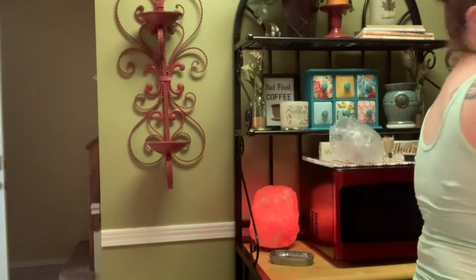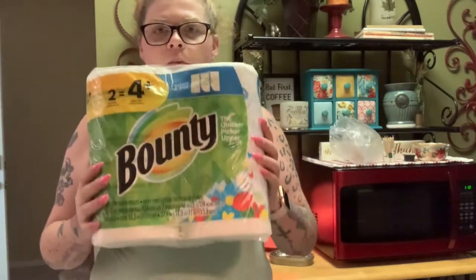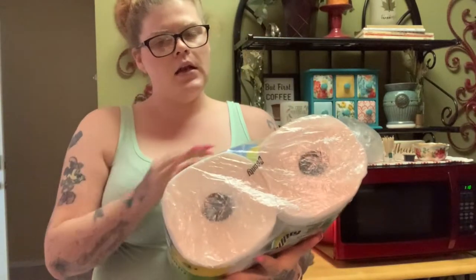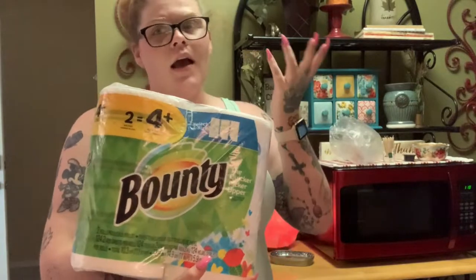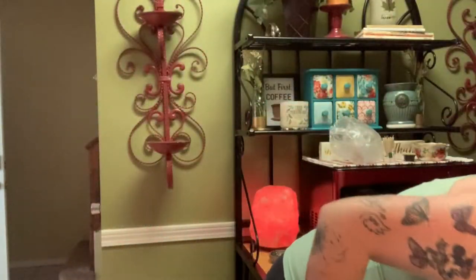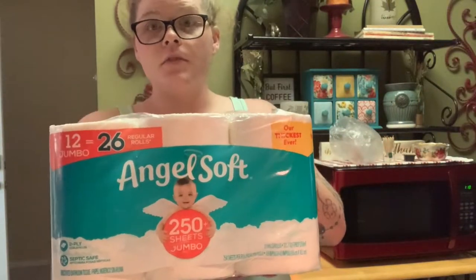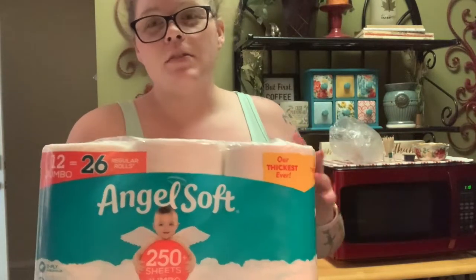I'm going to start with the household items — this is not stuff I buy every month, just as needed. The first thing I got was Bounty paper towels. I really like Bounty; I think they work better than a lot of other brands I've tried. Next I got toilet tissue — I got the Angel Soft brand because it was the least expensive. I typically like Charmin but I've just been trying not to spend as much money lately.